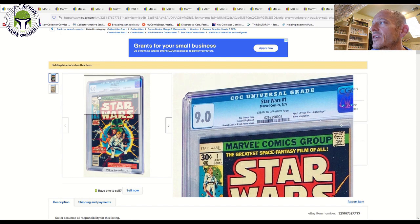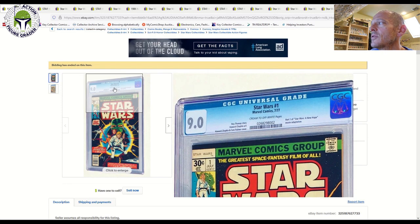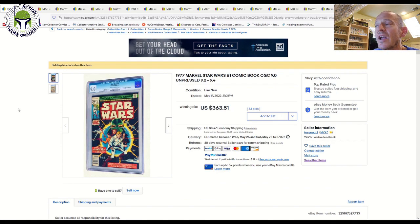Let's take a look at a 9.0 graded with the older style case — you can tell it's older because it mentions the page condition in the center of the book instead of below the grade. The newer grading cases show page condition below the grade: cream to off-white, off-white to white, or just white pages. White pages are most desirable. This one was cream to off-white, third rung down, and it was a 9.0 that sold at auction for $363.